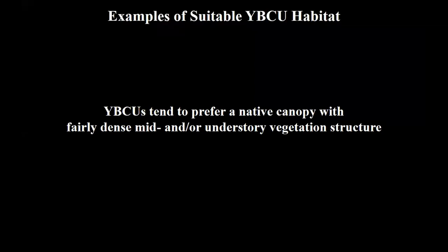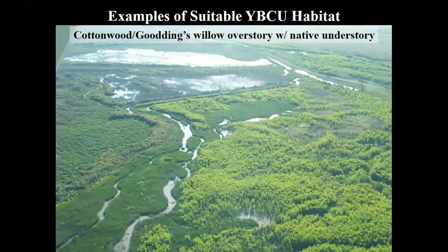Looking at both our telemetry and our survey data, the overall finding is that cuckoos really prefer native mature overstory vegetation for nesting with a pretty dense mid or understory vegetation layer. This photo was taken in the upper pool of Elephant Butte Reservoir in 2001 — you can see the overstory, native understory, and standing water throughout the floodplain. This is pretty ideal cuckoo habitat. We don't see this too often anymore along the Rio.